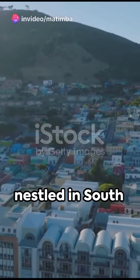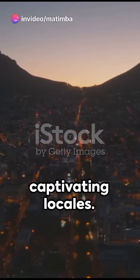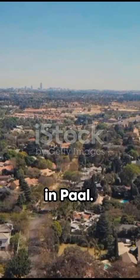Paarl, nestled in South Africa's Western Cape, is a treasure trove of captivating locales. Here's a quick run-through of the top five must-visit spots in Paarl.